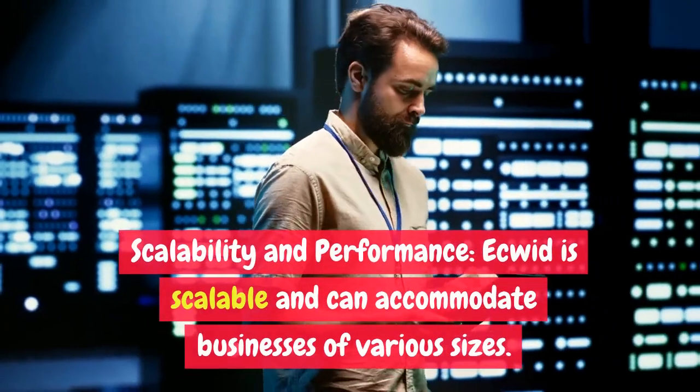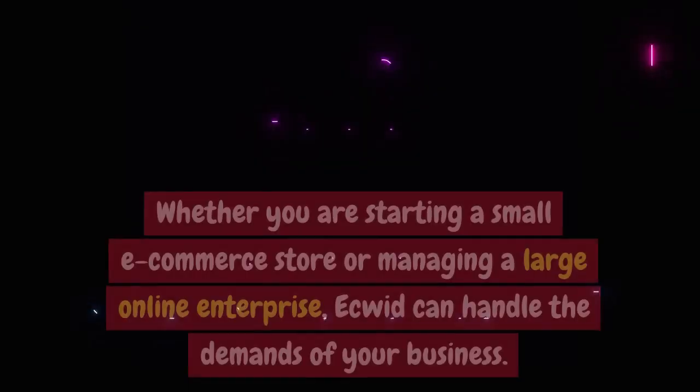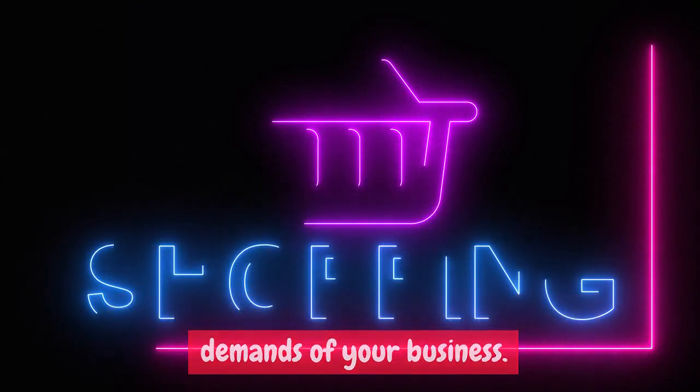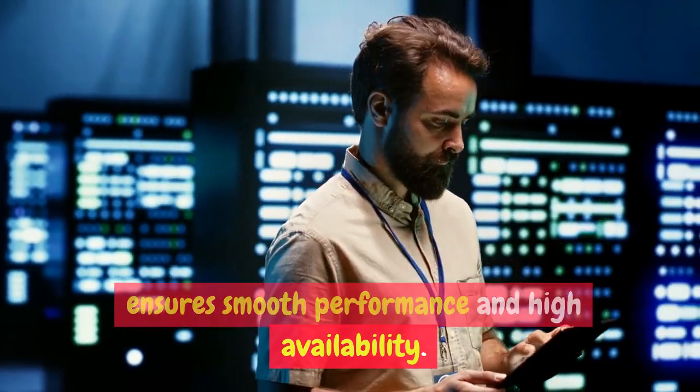Scalability and Performance. Ecwid is scalable and can accommodate businesses of various sizes. Whether you are starting a small e-commerce store or managing a large online enterprise, Ecwid can handle the demands of your business. It has a reliable infrastructure that ensures smooth performance and high availability.